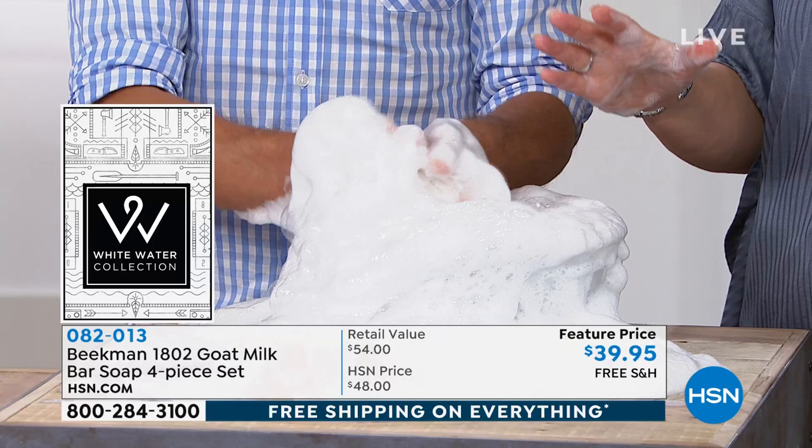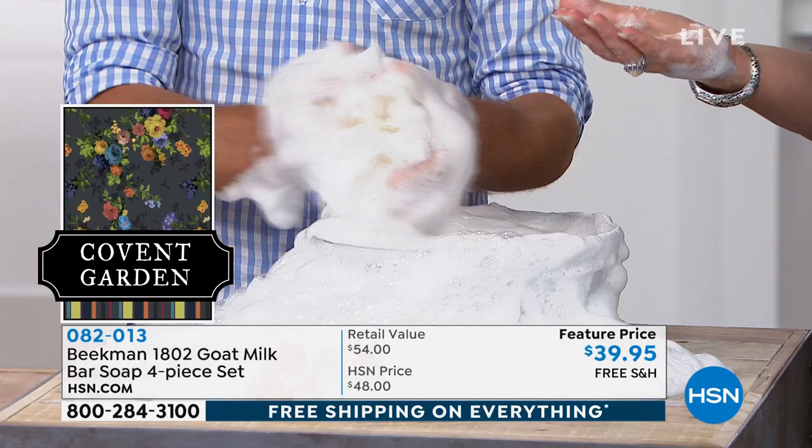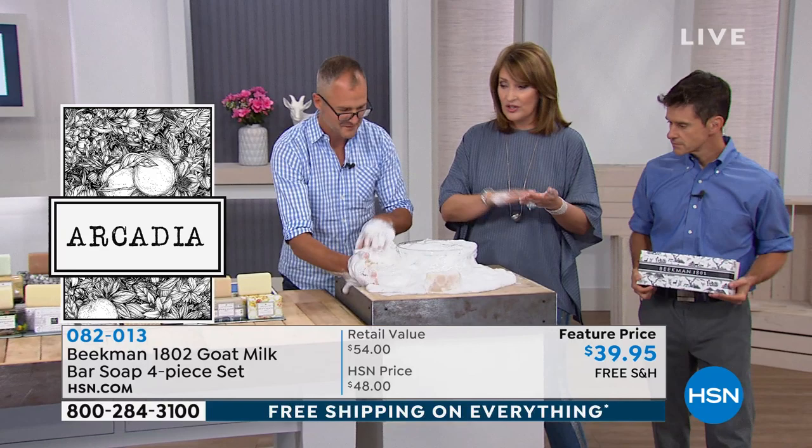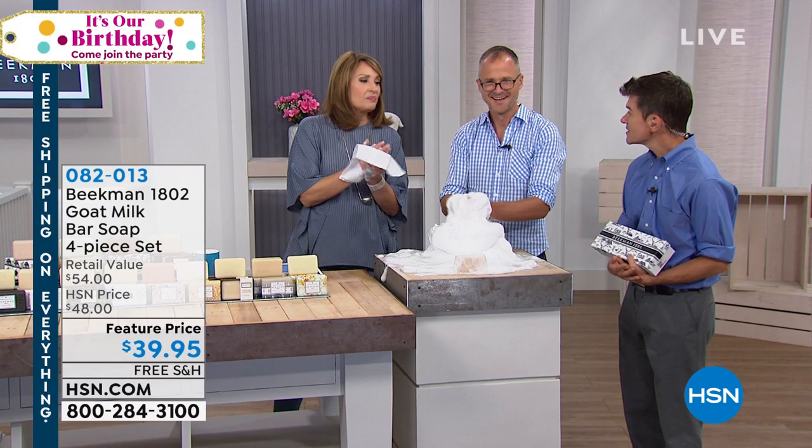You spend $7.99 now and we send you four bars in whatever fragrance you'd like. So much suds here — this is what your bathtub will look like! When you start using only Beekman in your bath or shower, you will never have soap scum ring. Thank you for joining us on Facebook — we are very busy.